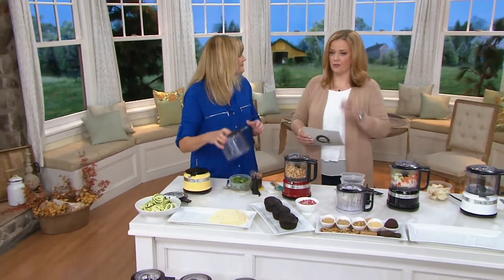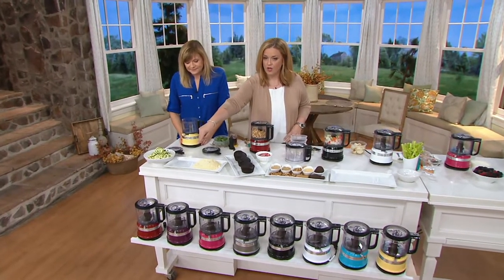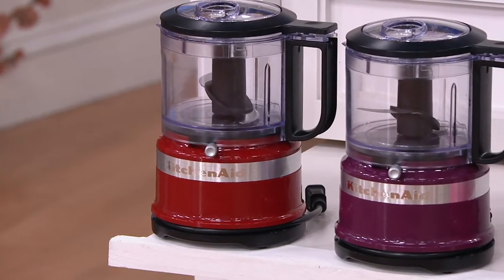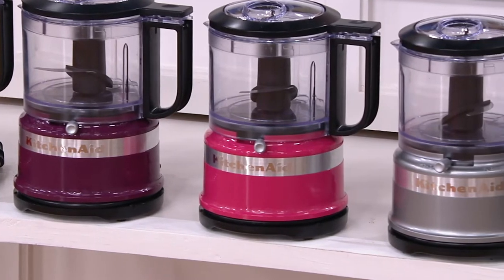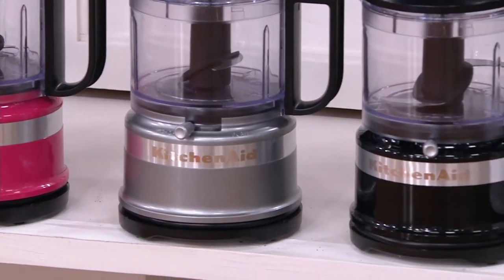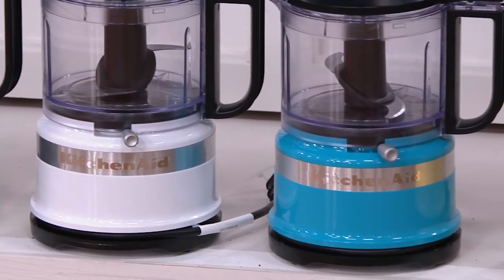We have color choices for you too, because this is one that is lightweight and easy to put away. Quite frankly, it's so pretty you can leave it out all the time. We have that gorgeous red — it looks a little dim in our studio but it is that gorgeous red. Then we have the boysenberry next door — love that for the purple ladies. And then cranberry is that gorgeous saturated fuchsia. Then contour silver, always popular — that's what I have at home. And then we have the black, most limited, in that beautiful high-shine black. And then we have the white, the crystal blue, and at the end we've got the majestic yellow.